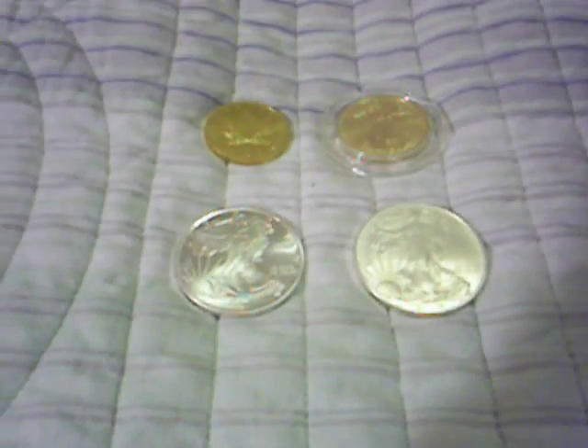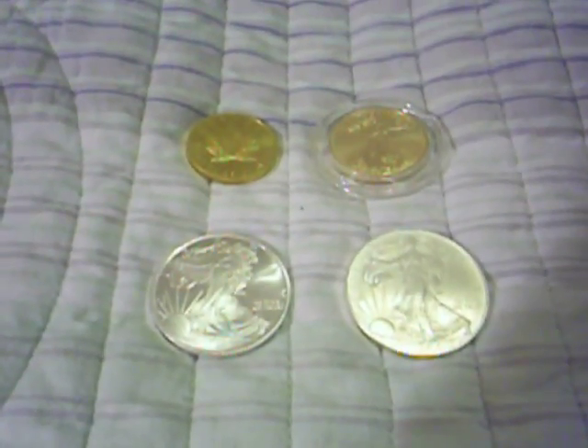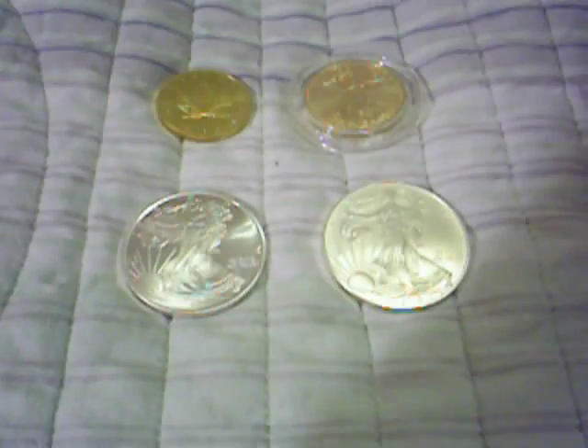Alright everybody, I just had a day after day. It's Labor Day and I thought I'd do a quick video on some investment coins that I purchased.